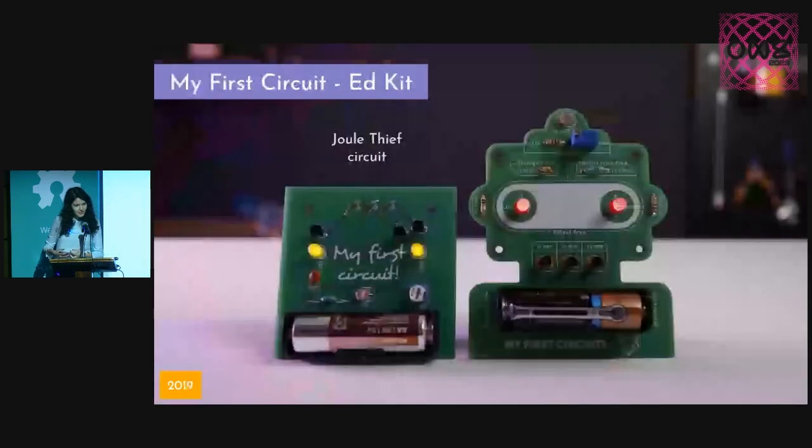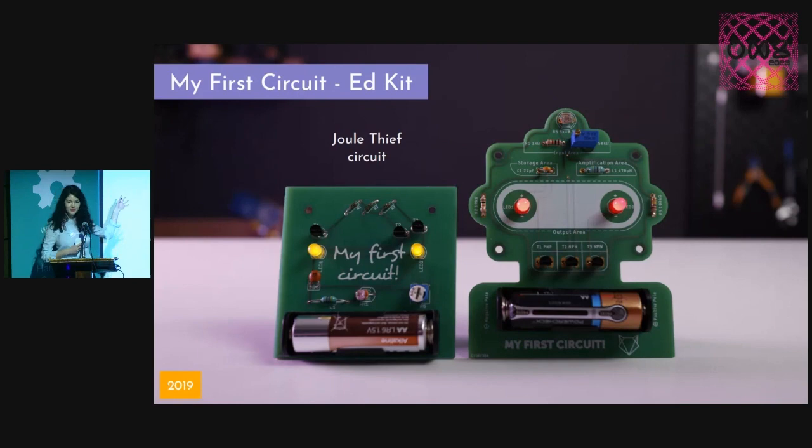I mentioned earlier that I used to teach electronics to kids. And one of the things we taught them was how to solder. This is a soldering kit we used for that. It's a dual-transistor circuit which lights up in the dark. And how many of you would like to take home the left PCB, for example?